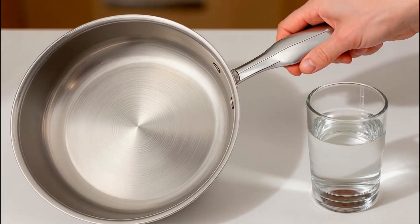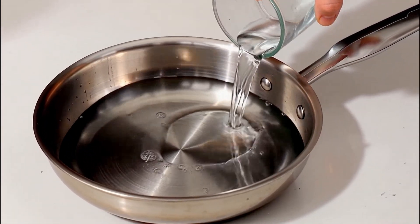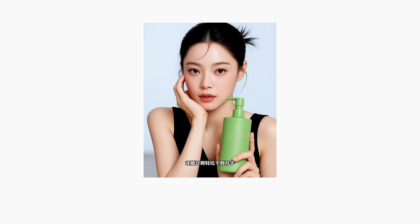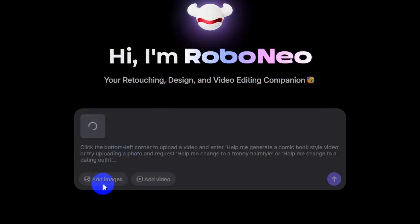With just one more command you can instantly create a product commercial video. Can you believe it? This is Robo Neo AI, a tool that's going viral right now. It's incredibly easy to use. For example, do you want your product to appear in this girl's hand? Just upload two images and enter the command.